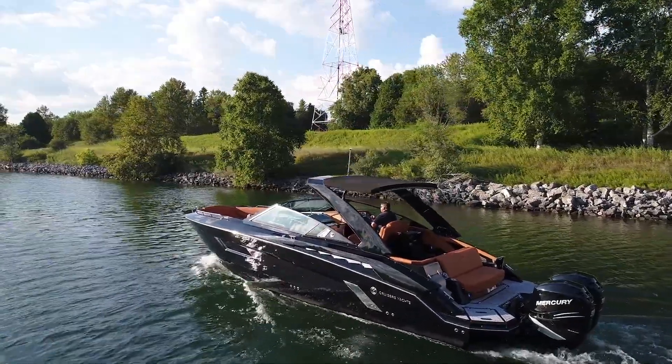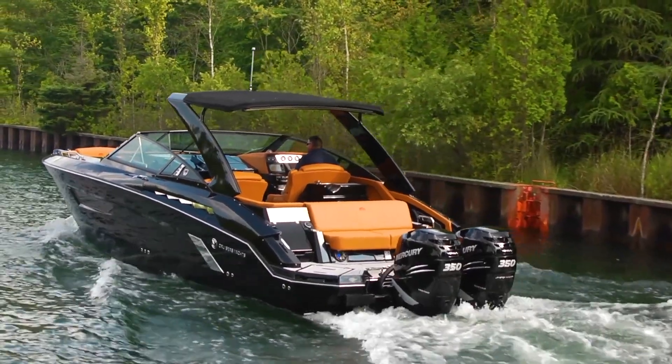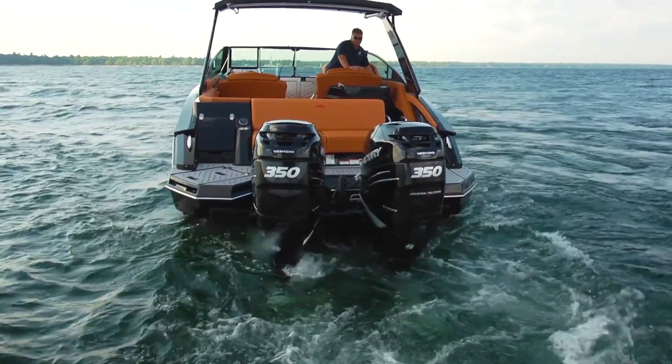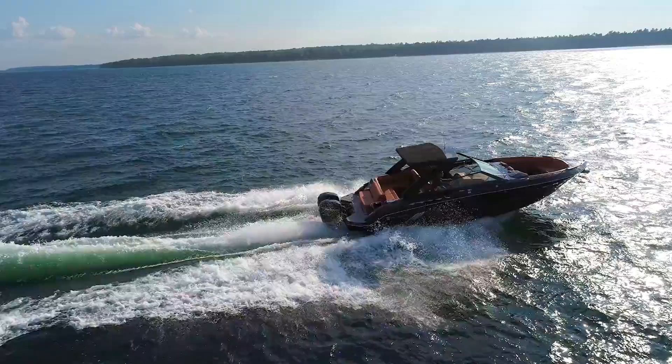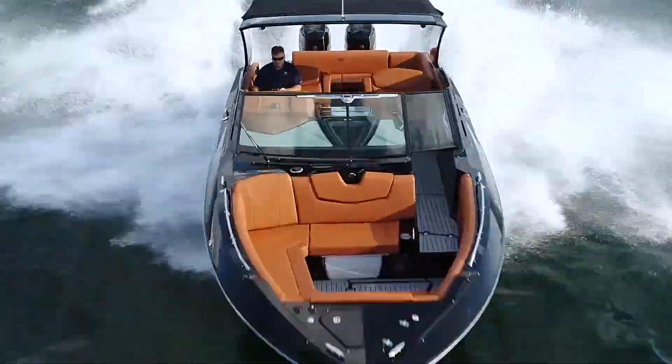The 338 outboard is powered by twin Mercury 350 Verado engines — that's 700 horsepower of pure adrenaline. At a top speed of 57 miles per hour, she glides on top of the water.